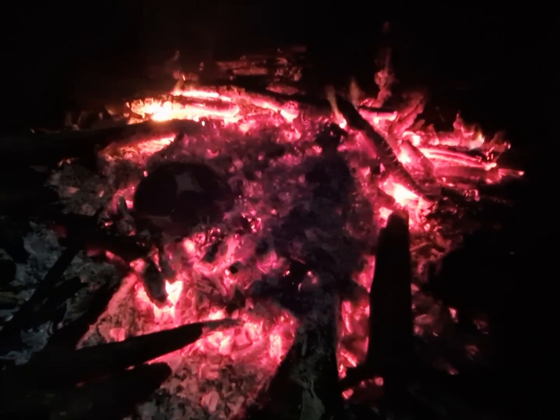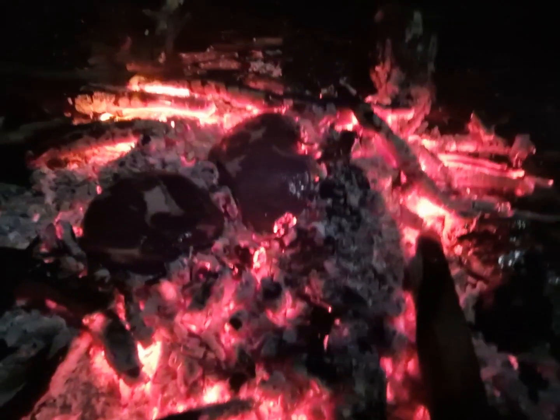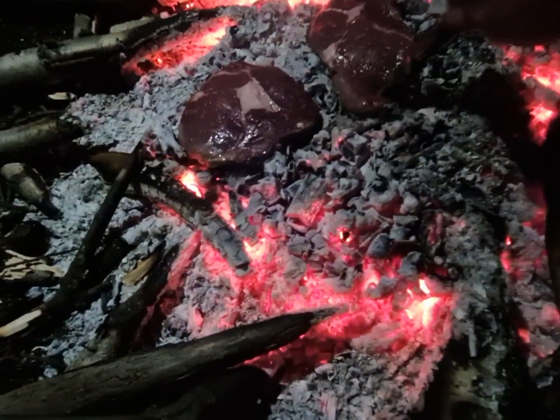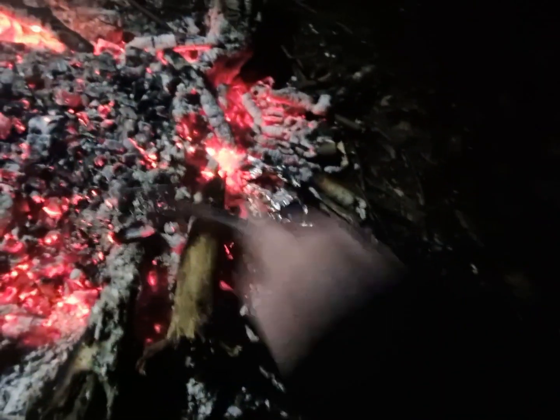We chucked the steaks onto the fire and they sizzled away — it was lovely. On coals this hot it really doesn't take long, so after about two to three minutes we turned those steaks over and smothered a few of the coals on top of them to keep them in a sort of oven and cook the steak all the way through.